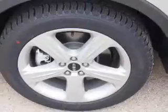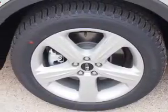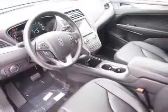Inside you'll find Bluetooth connectivity, Sirius XM satellite radio, an auxiliary input, remote start, steering wheel controls, a premium sound system, push button start, automatic climate control, a backup camera, and curtain head airbags.